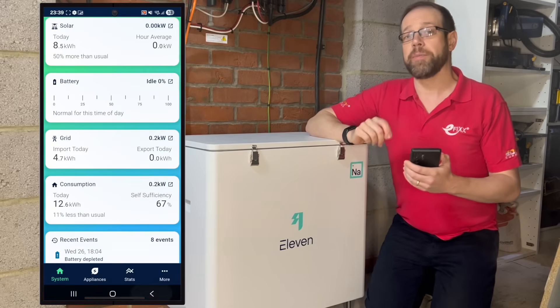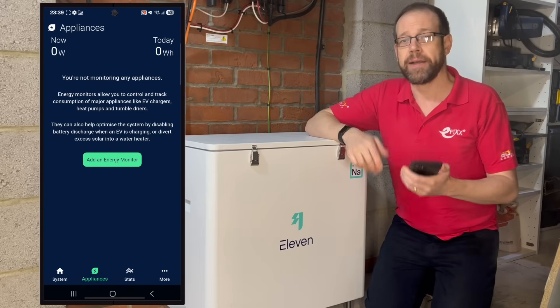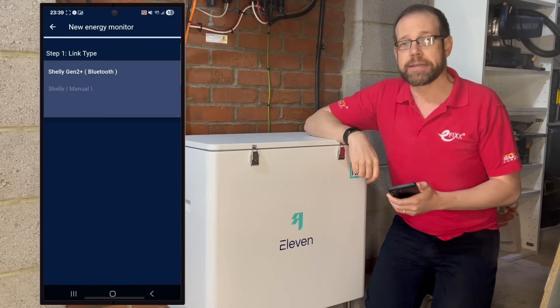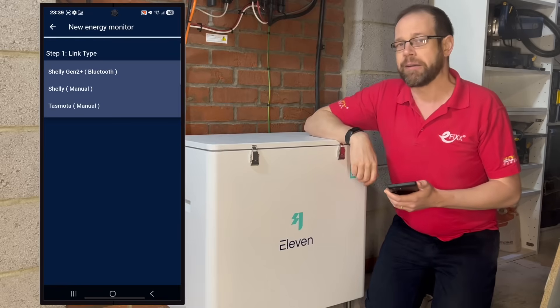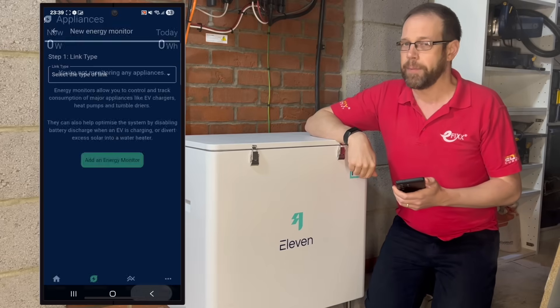Moving away from the home screen and across to the appliances tab, you can see this is where we can add an energy monitor and controller that could divert excess solar energy into an EV or a water cylinder. Tapping the 'add an energy monitor' button takes us to a menu where we can add a Shelly or TASMOTA device. We're not quite there on this install, but if in the summer I'm tearing my hair out because all my energy is being fed back into the grid, I may have to start boxing a bit more clever.